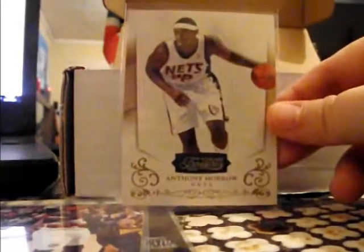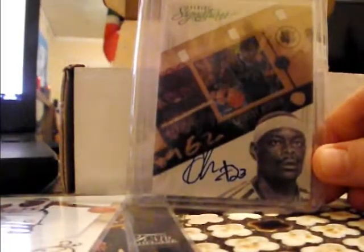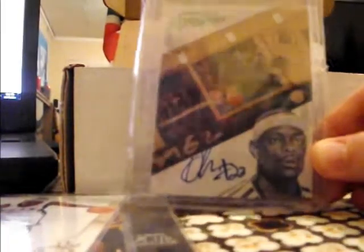We've got an Anthony Morrow — this one is numbered five of ten. And also another Morrow addition — get the pen, any signatures film, two of five. That's pretty cool.